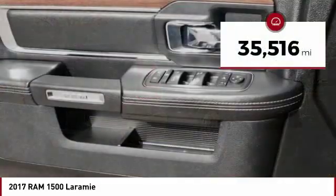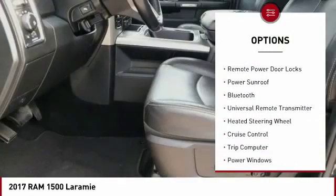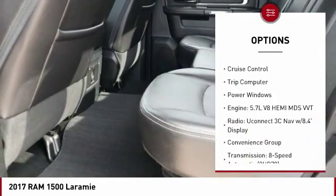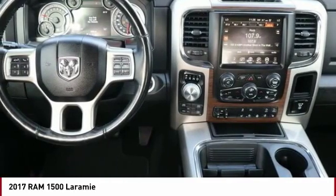This vehicle has less than 40,000 miles. Here are some of this vehicle's great options: automatic transmission, stability control, remote power door locks, power sunroof, Bluetooth, universal remote transmitter, heated steering wheel, cruise control, trip computer, and power windows.